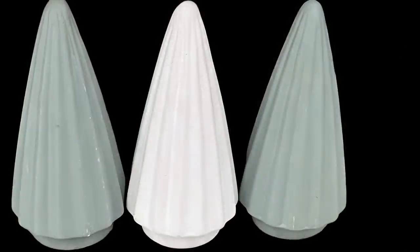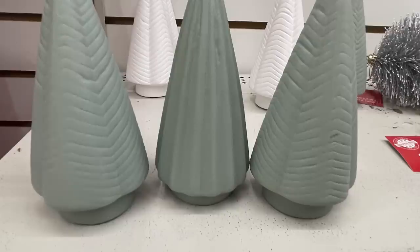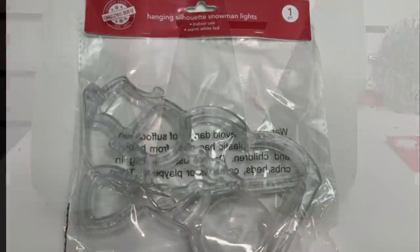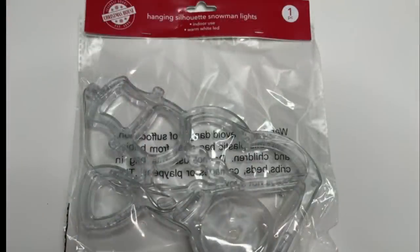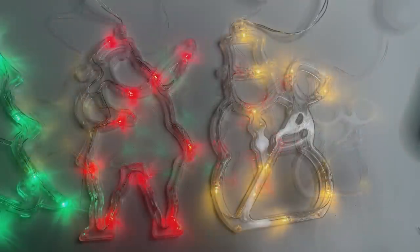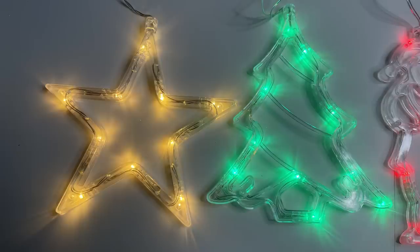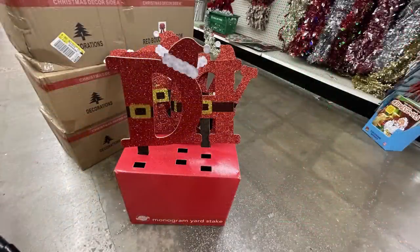Then they had these glass figurine Christmas trees in white and a muted sage green color — they're actually really pretty. There are a couple of different designs and they're about six inches tall. I was so excited to find these window lights — they take three AAA batteries, have a suction cup or hook so you can hang them from the window, and the on/off button is at the top.